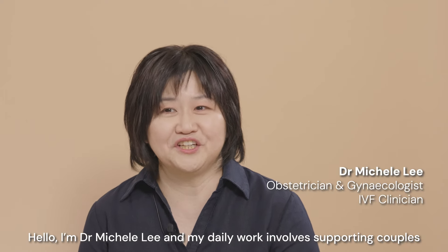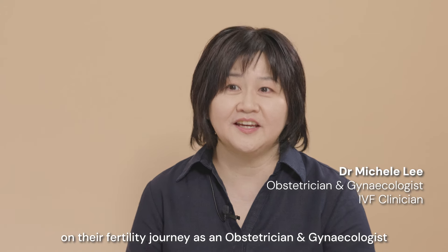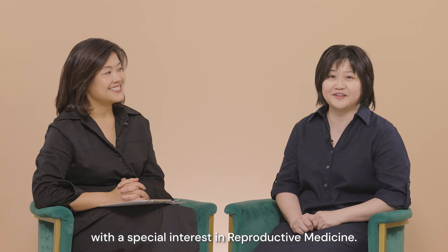Hello, I'm Dr. Michelle Lee and my daily work involves supporting couples on their fertility journey as an obstetrician and gynecologist with a special interest in reproductive medicine.